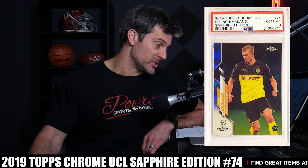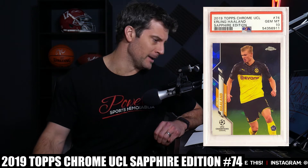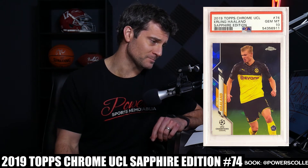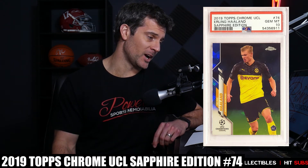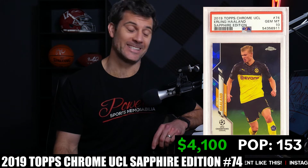I sold both of them, but lessons learned — I probably should have kept one to see what would happen. Number 3 is the 2019 Topps Chrome UEFA Champions League Sapphire Edition card number 74. It's a very stunning card and a great set, but a very tough grade — the ones I've looked at have print lines everywhere. It's available in green, orange, purple, and yellow parallels. PSA 10 population is 153. Last sale was $4,100 on March 17th.